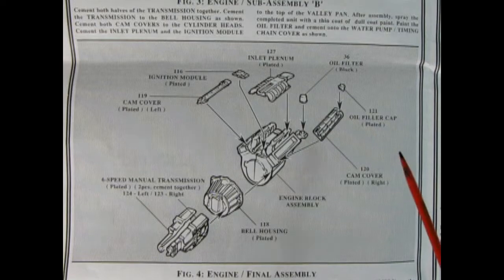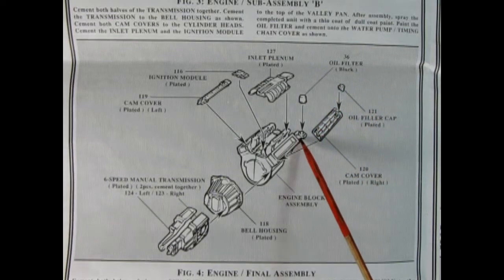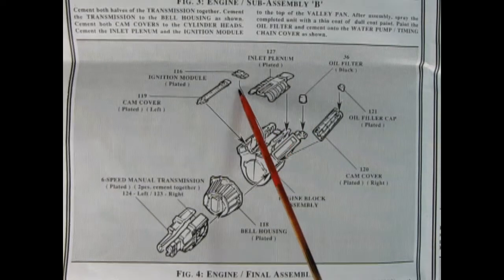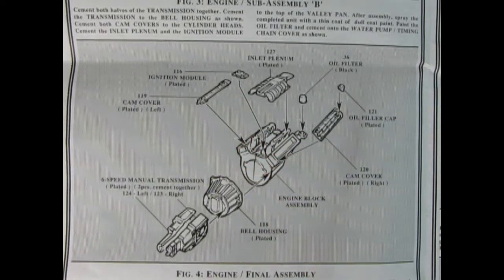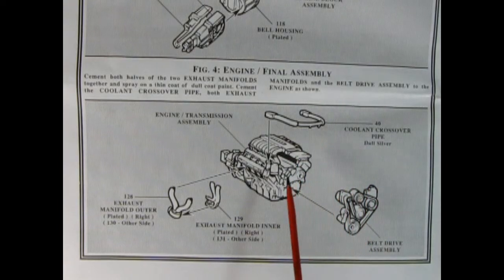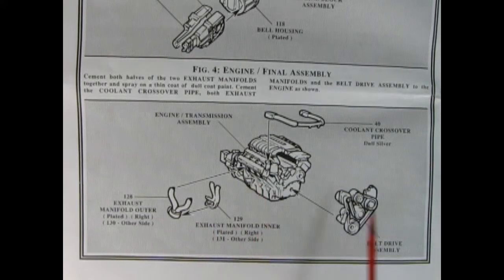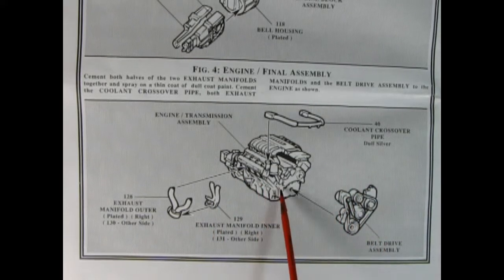We carry on with the engine assembly — the cam cover gluing onto the cylinder head, then the oil filler cap, oil filter, intake plenum, ignition module, opposite cam cover, then a bell housing and our two-piece six-speed manual transmission glued together. All of this hooks onto that engine block from the previous step. Figure 4 shows our final engine assembly with the crossover coolant pipe, two-piece exhaust manifolds for both left and right, and then our entire belt assembly glued onto the front of the engine.